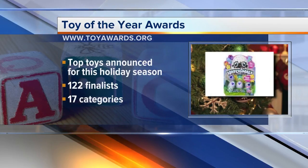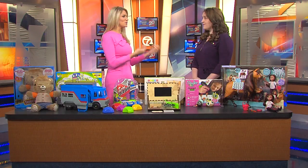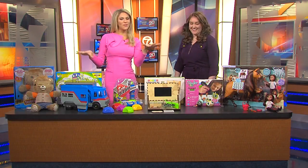Here to show us some of the toy finalists and demonstrate how they work is Jackie Retzer from the Toy Association. Good morning, thanks for bringing us all these fun things.